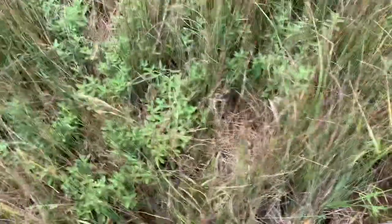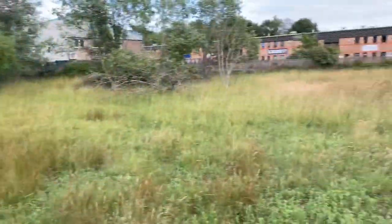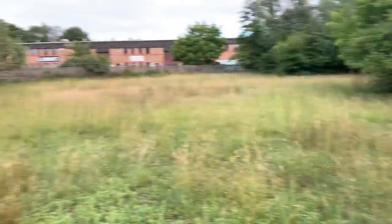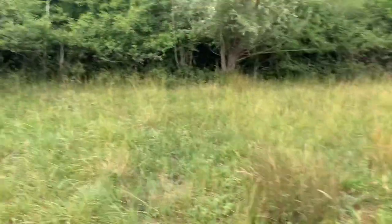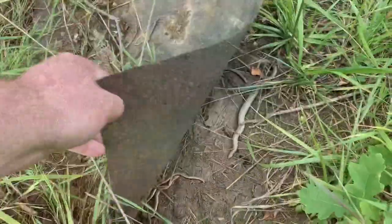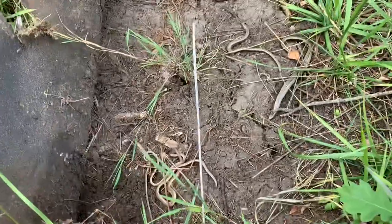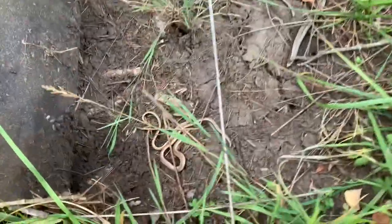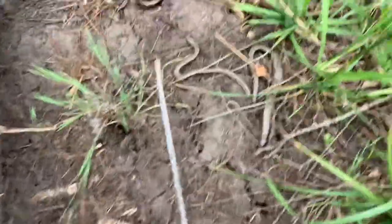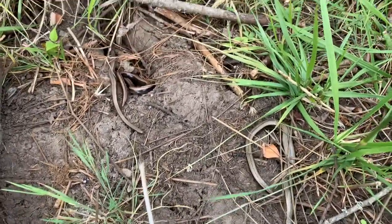Obviously adders are venomous so you can't be too careful around them. This is a whole reserve that I haven't seen yet - a bit of nature that's protected that I haven't seen. Let's see what else I can find around here. Looking at this one, as you can see - lots of slow worms. We've got two babies there.